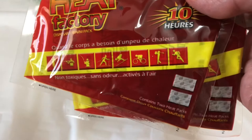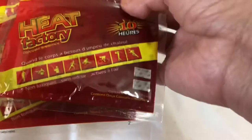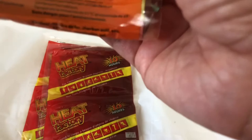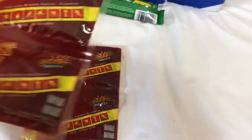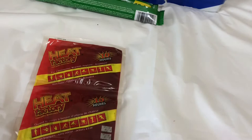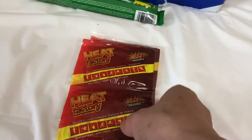Each bag also has hand warmers — two packs, and each pack contains six pieces. The instruction says: open the outer package, remove the warmers, shake gently, and place the warmer where warmth is needed. This is very important if you're trapped in a cold place.